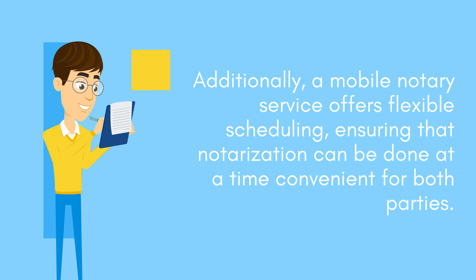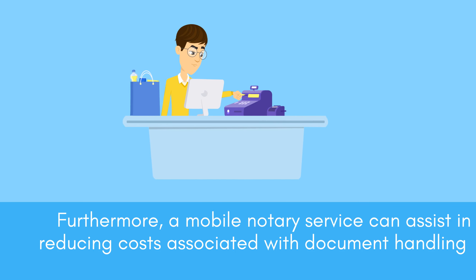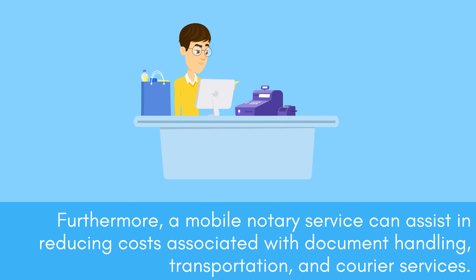A mobile notary service offers flexible scheduling, ensuring that notarization can be done at a time convenient for both parties. Furthermore, a mobile notary service can assist in reducing costs associated with document handling, transportation, and courier services.